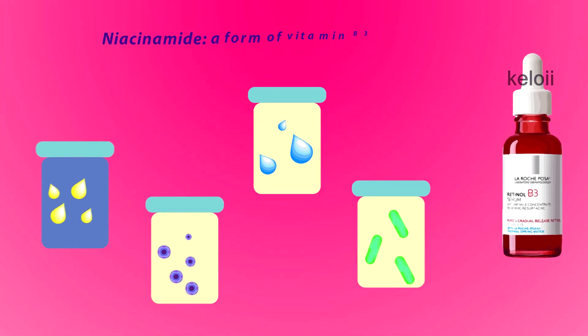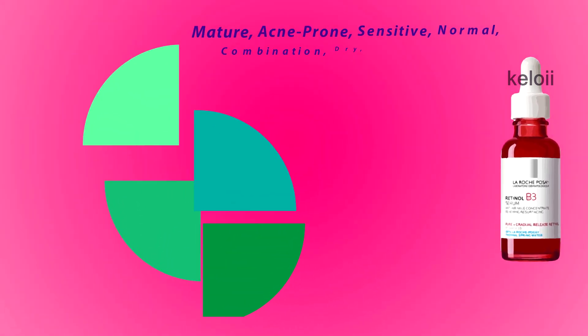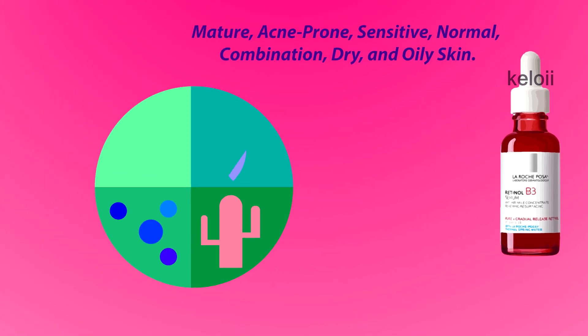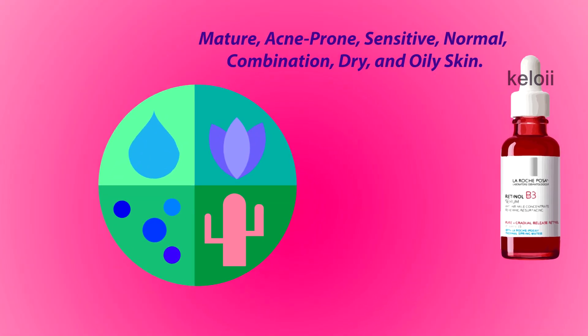Recommended Skin Types: Mature, Acne Prone, Sensitive, Normal, Combination, Dry, and Oily Skin.